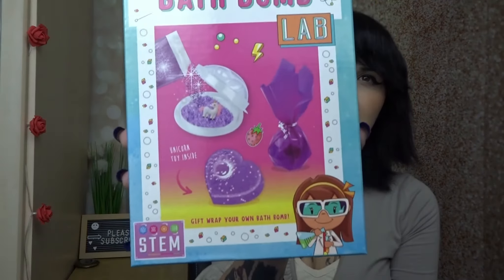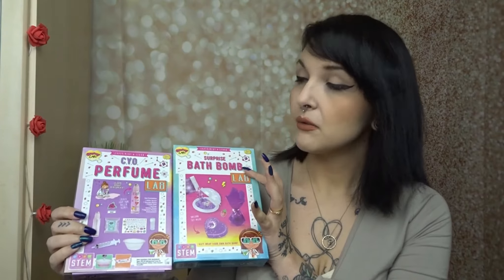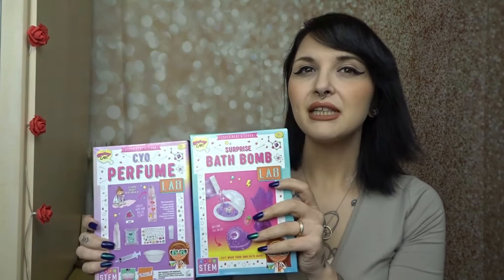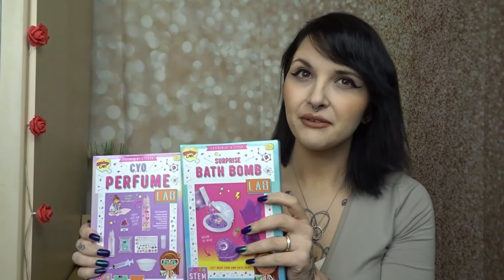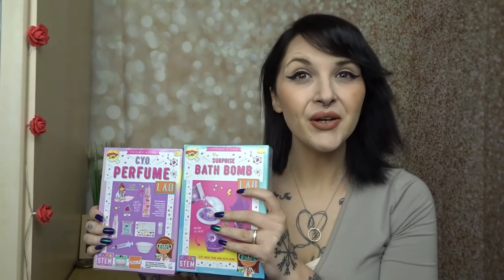So we'll show you these first. I came across this Surprise Bath Bomb Lab and this Create Your Own Perfume Lab. I just picked these two up, but they do have like slime ones and bugs and things. I thought those were really good to keep the children occupied while they're at home a lot at the minute, so I thought I'd pick them up and show you.